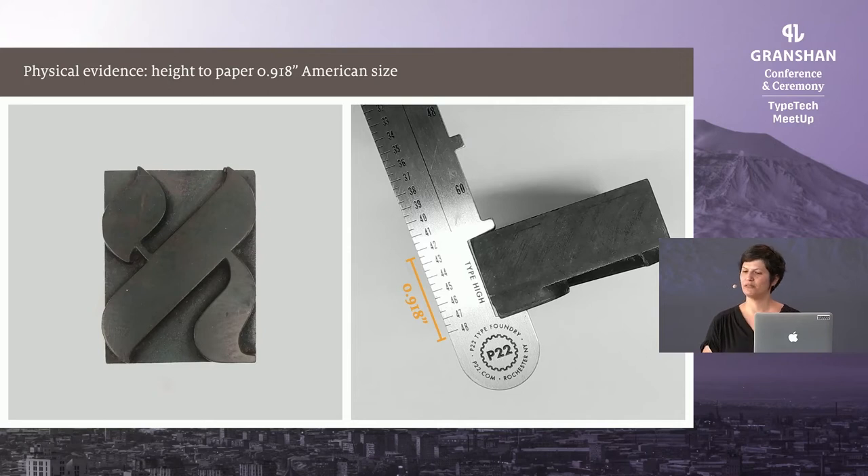The height-to-paper of each block is crucial in letterpress printing — all components have to be made to the same height, otherwise they won't print or will damage the equipment. These heights differ from place to place. Since all of the blocks in our collection are in the American size of .918 inches, it is probably safe to assume that they are all American-made, specifically from the 1830s to the 1970s.